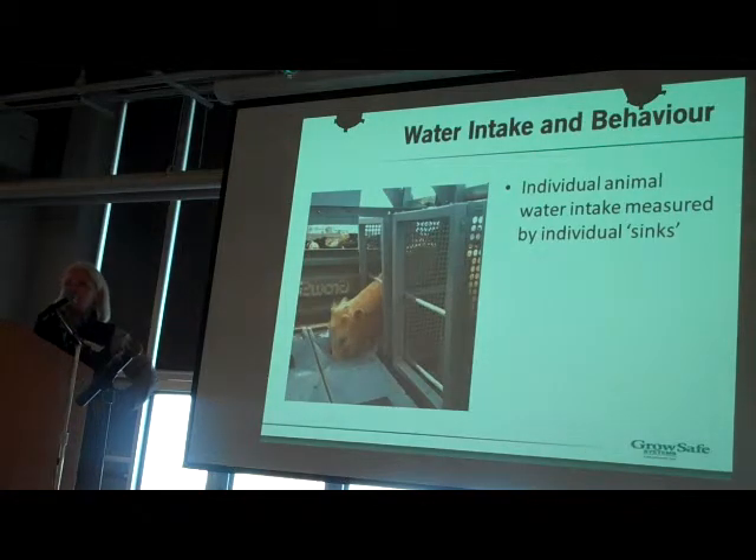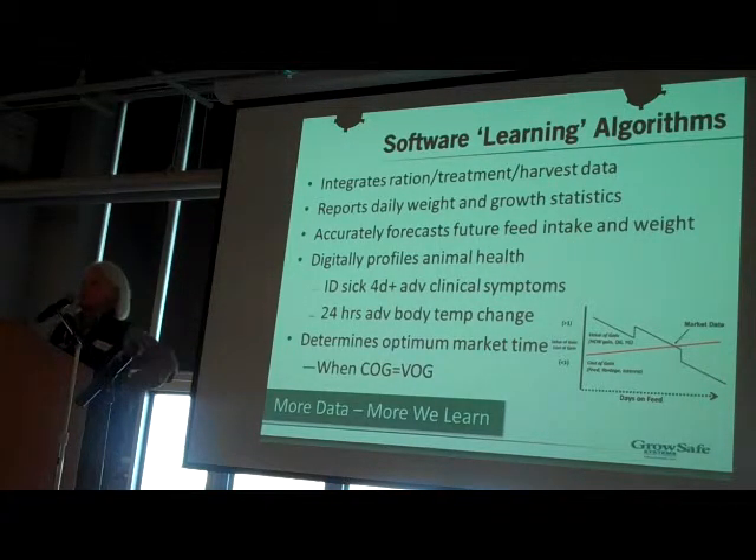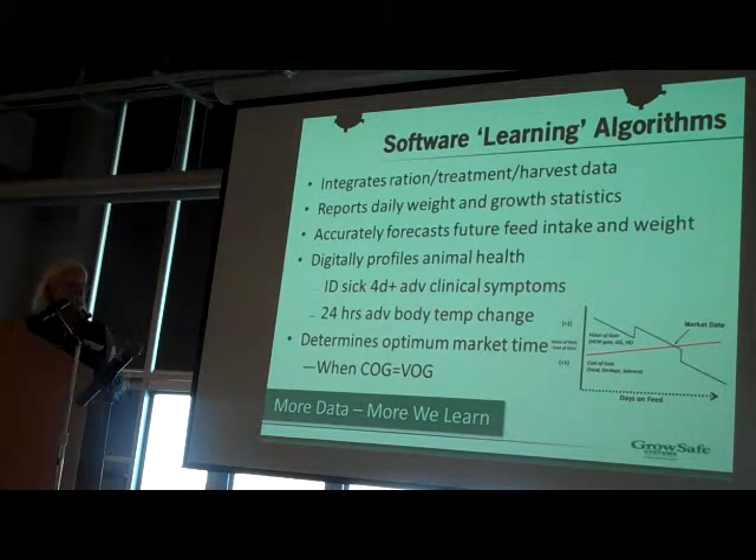We're also measuring individual animal water intake from sinks installed in a specialized water trough. We collect a whole bunch of data from the feed yard system — feed cost, feed supply to the bunks, medication costs, what type of animals are being treated — everything we can collect automatically from the feed yard databases. Each day, we report daily weight and growth statistics for the animal we're measuring, and we're accurately forecasting future feed intake and weight.